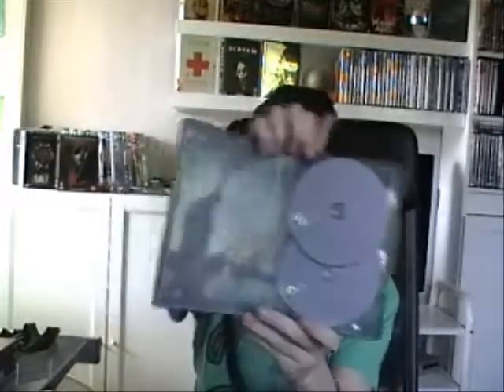First of all I will show you my steelbooks. The first one is Cloverfield. We've got the back right there — nothing too special. Here we've got the inside artwork and all that. Pretty cool steelbook actually.